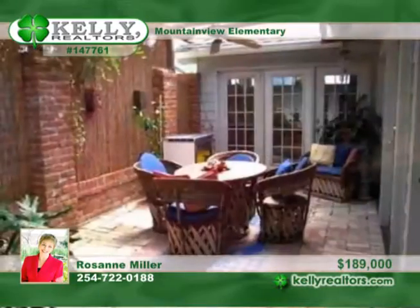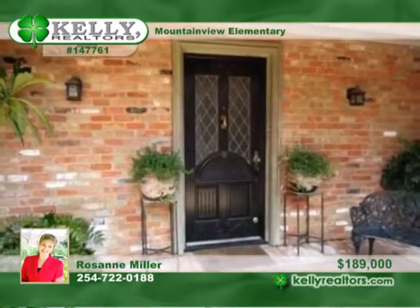Great Saltillo tile floors are throughout and add beauty to this home in North Waco. Call today and make it yours.